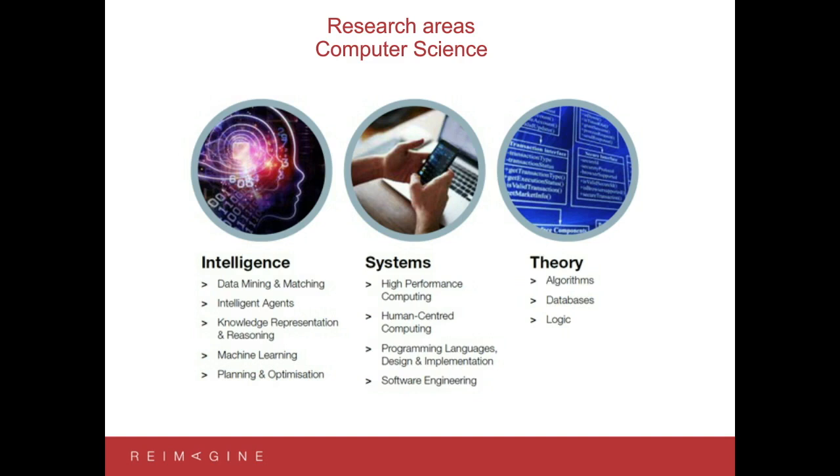We also have a Systems theme, which looks at computing systems — how do we get the most out of our systems? So high performance computing, which relates to things like the NCI supercomputers, but also lower-level compute such as GPUs and how we can accelerate computing systems using those GPUs, which are now commodity hardware. The systems theme also looks at how humans use computers — human-computer interaction and designing systems that allow humans to use computers more easily — and more traditional programming languages: how do we design good languages, how are they implemented, and the discipline of software engineering.